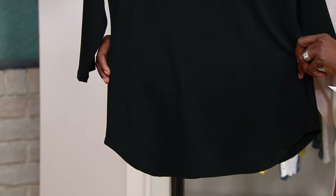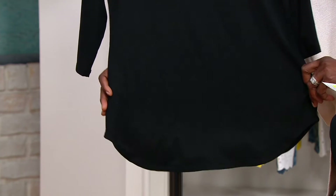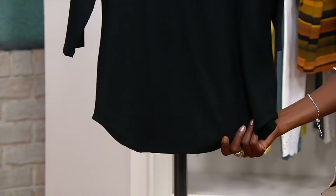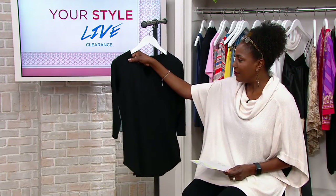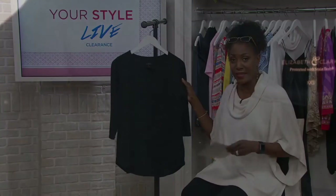The body is cut semi-fit, so it fits nicely through the bust but eases through the midsection, and then it comes down to the bottom with a soft shirttail or smile bottom, as we like to call it. You get that little bit of lift on both sides — it's meant to be the most flattering, easy-to-wear silhouette.